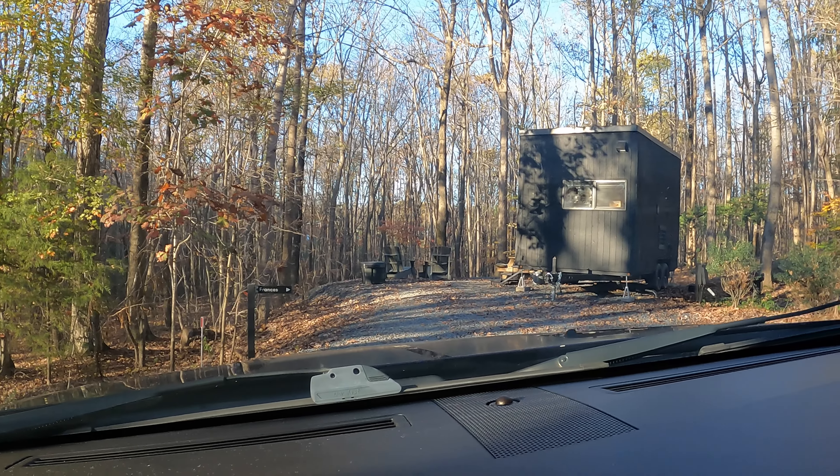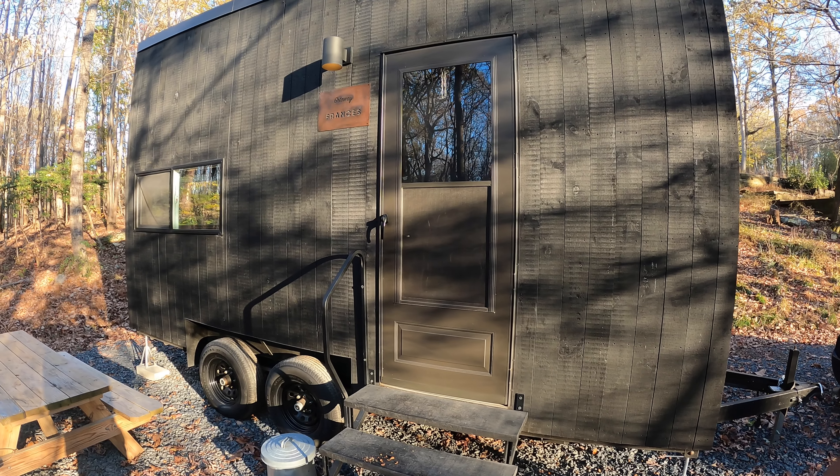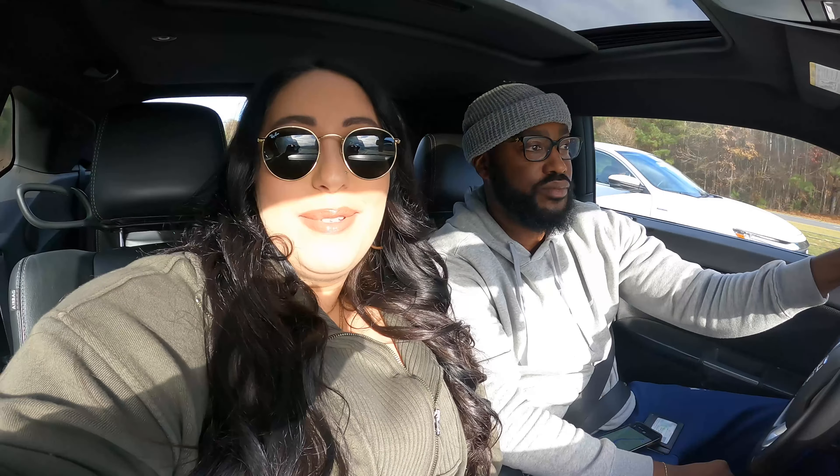Hey, what's going on? We're headed on another adventure. We're going to a getaway cabin and neither one of us have ever been camping before, so this should be interesting. This is as close to camping as we'll probably get, so we're going to take you guys along for this journey.